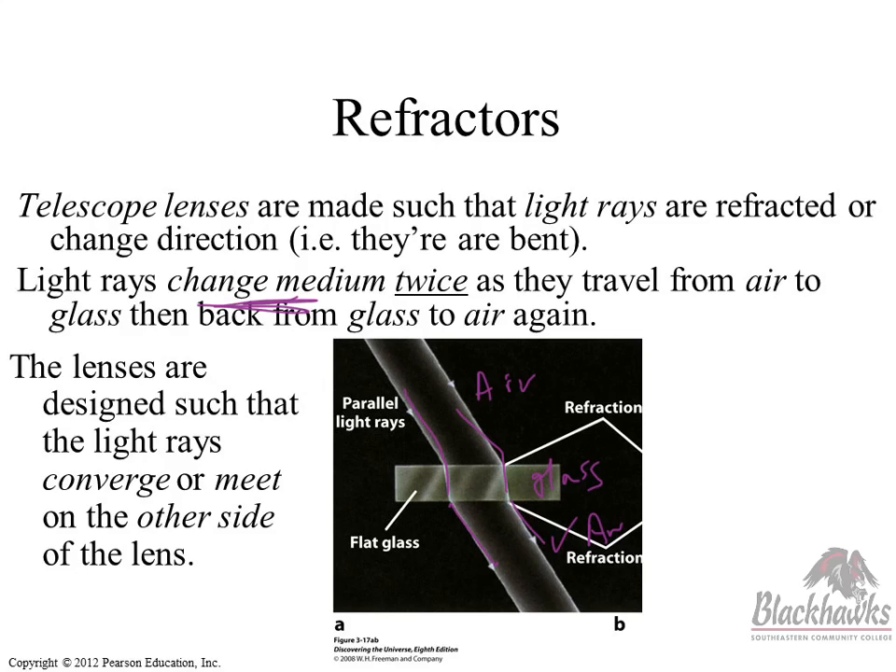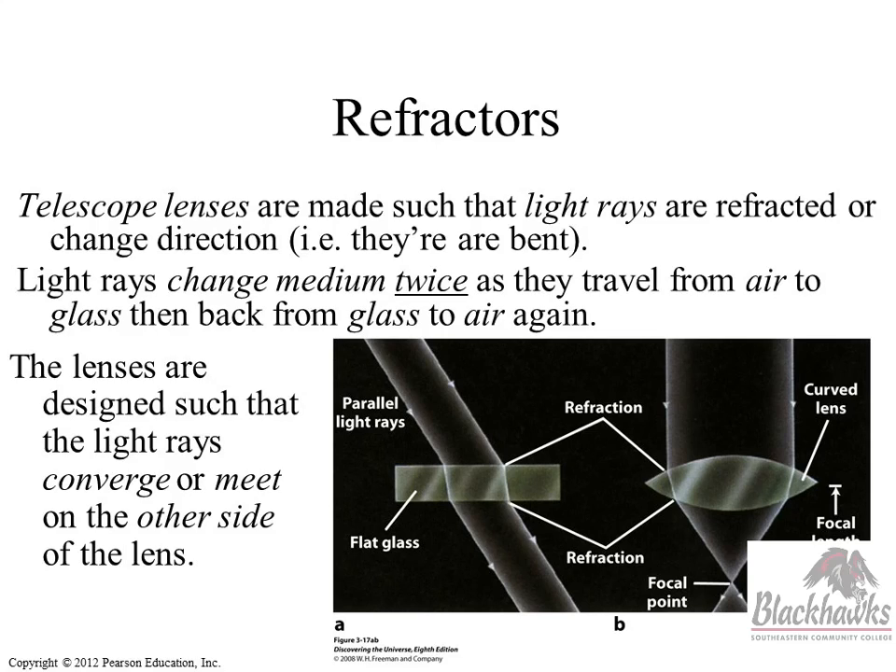Our telescope lenses aren't flat — if we make the shape of the lens what's called a double convex, bowing out on both sides, the light travels through three mediums: air to glass to air. Based on how the glass is ground — Benjamin Franklin may have pioneered that with spectacles — the light comes in, it's bent, and bent one more time, converging to what's called a focal point.